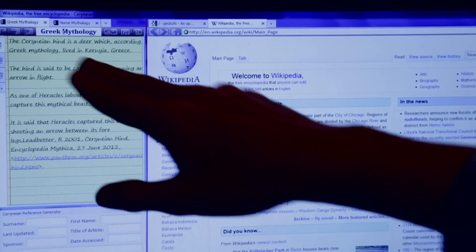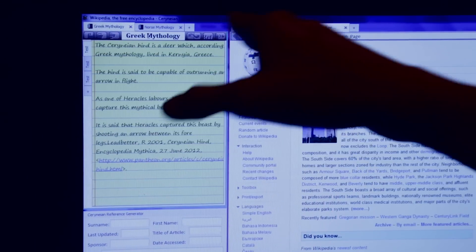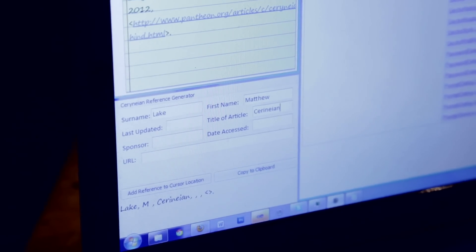We wanted to create a web browser that was designed specifically for use by students in schools. It's got an inbuilt note taking program which allows you to take notes, save notes, and export. It's got options to paraphrase and bibliography references.